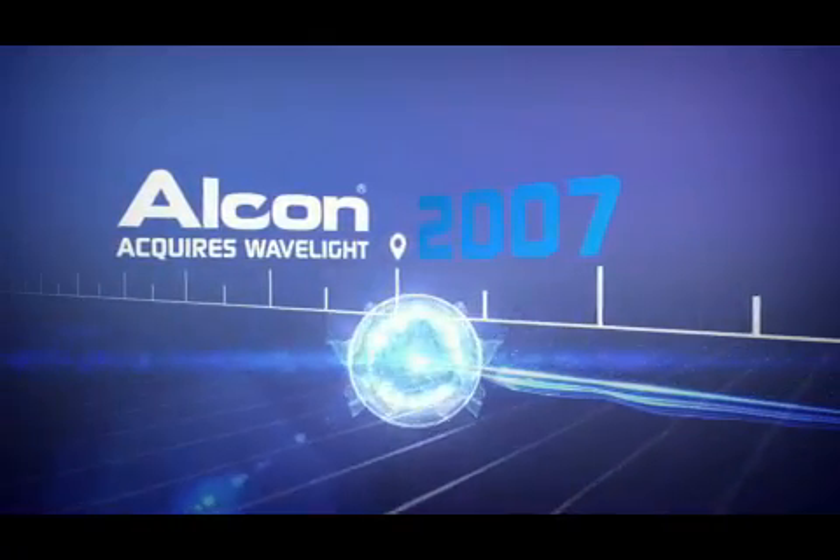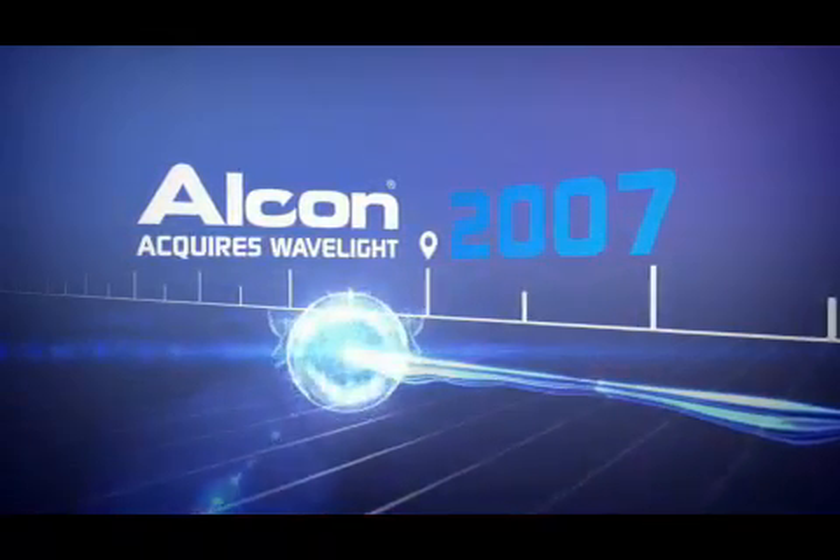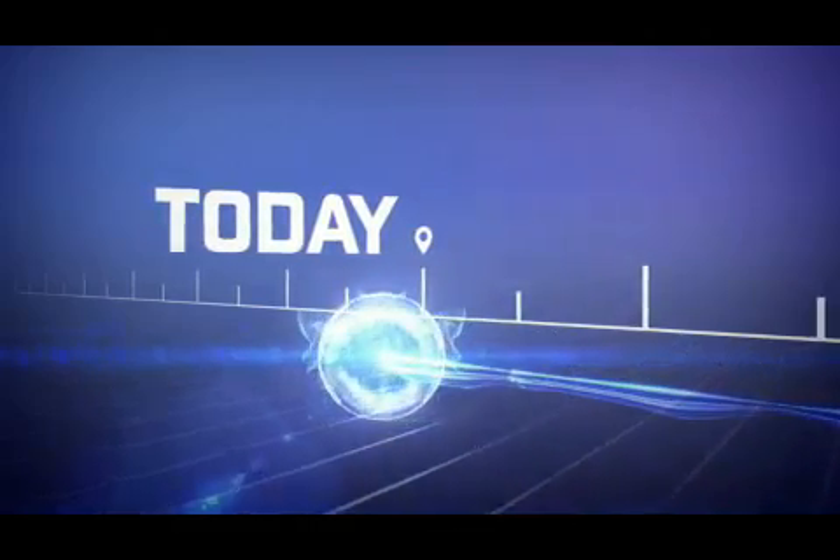Recognizing this history of innovation and rich R&D pipeline, Alcon acquired WaveLite to take these capabilities even further, and once again reset the bar in refractive innovation.